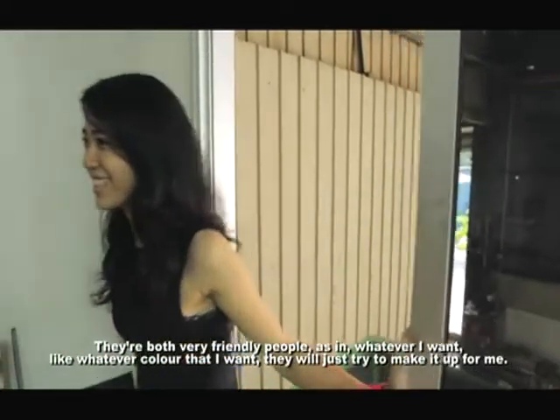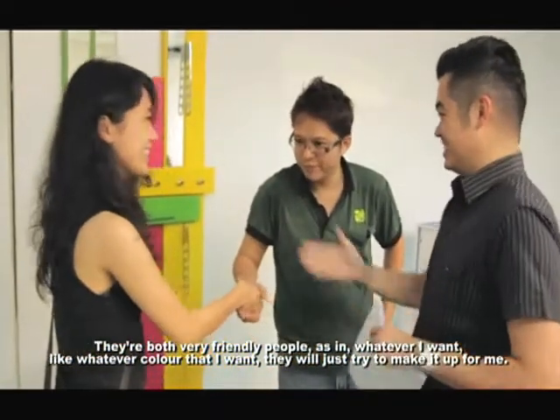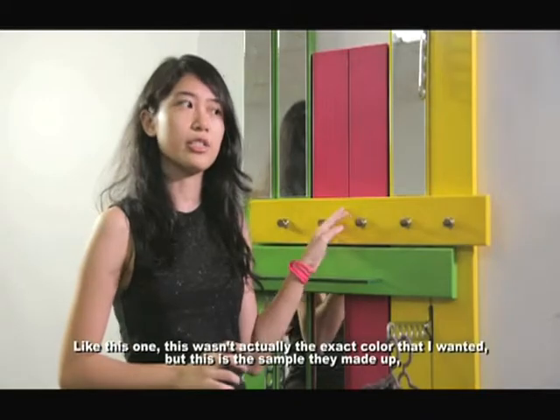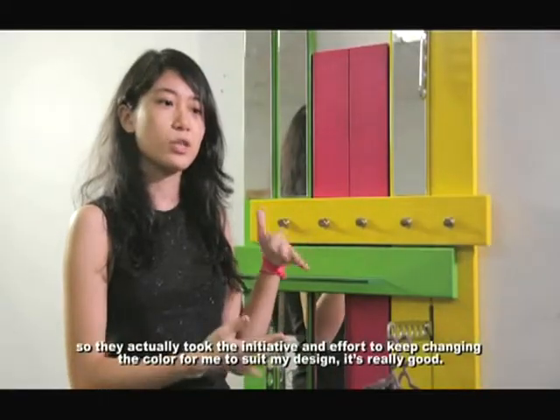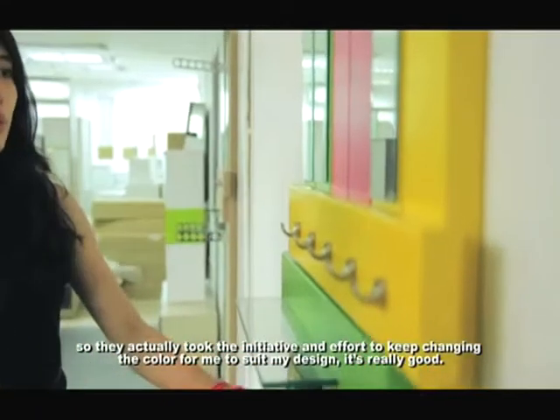They are both very friendly people — whatever colour that I wanted, they would just try to make it out for me. This wasn't actually the exact colour that I wanted, but this is the sample they made up. So they actually took the initiative and effort to keep changing the colour for me to suit my design. It's really good.